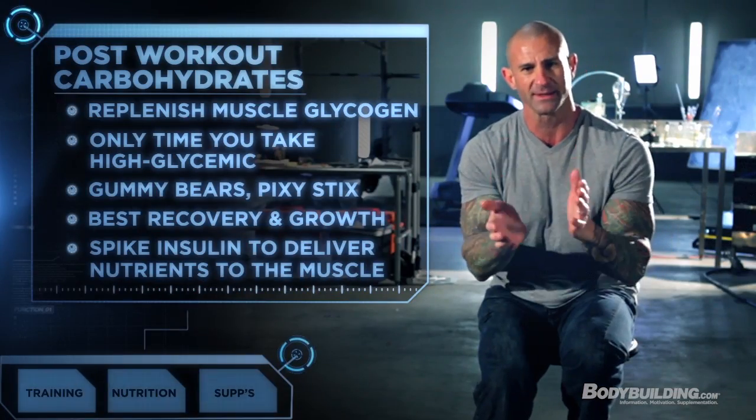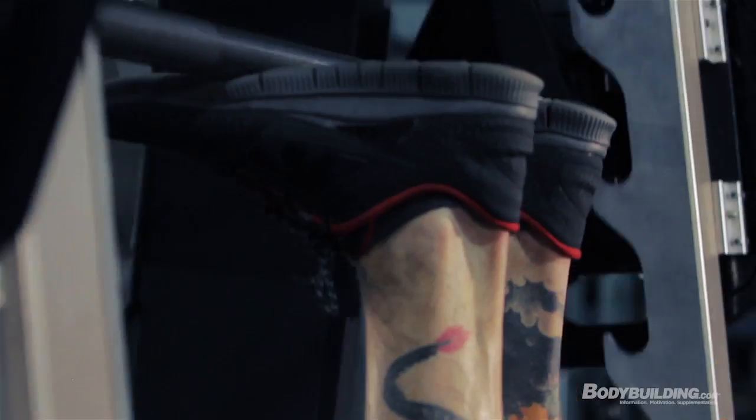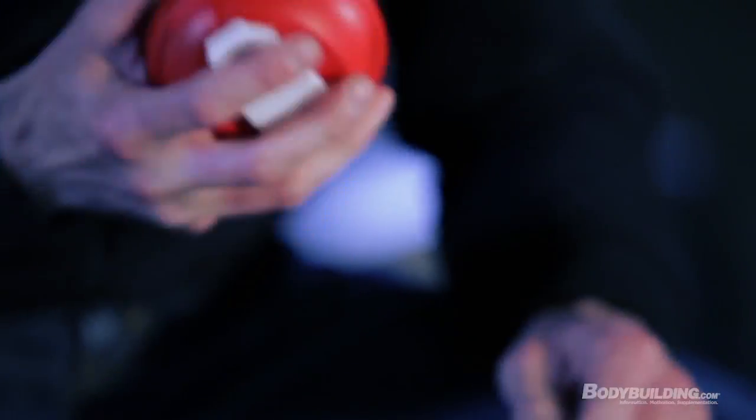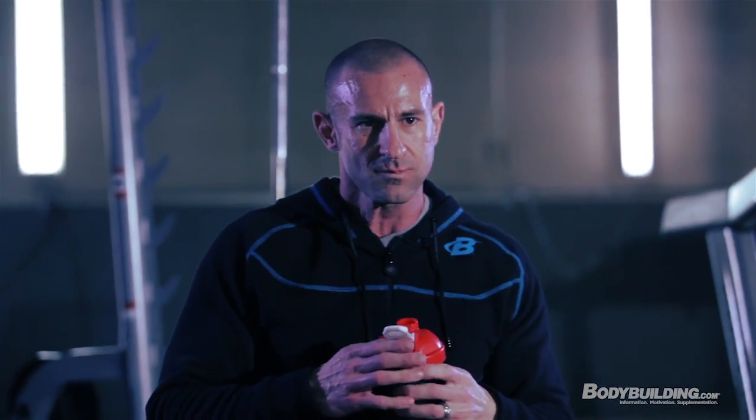Plus they spike insulin. Insulin is an anabolic hormone — it gets to the muscle and triggers protein synthesis, the chemical steps that lead to building muscle protein and muscle growth. Insulin also helps drive the glucose from those carbs right into the muscle. You're also getting a protein shake right after you work out, and you want those amino acids to get into the muscle — insulin helps drive those amino acids in too. This all leads to better repair, better recovery, and better muscle growth.